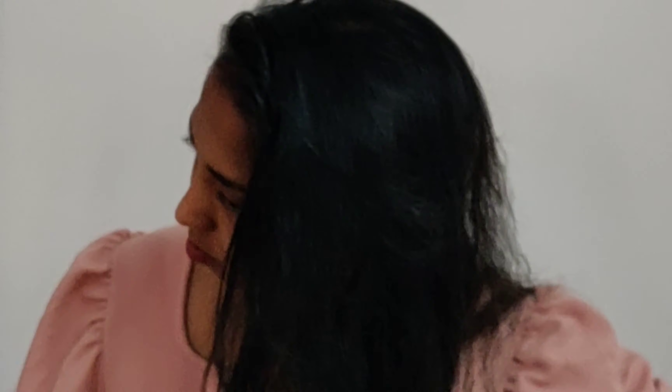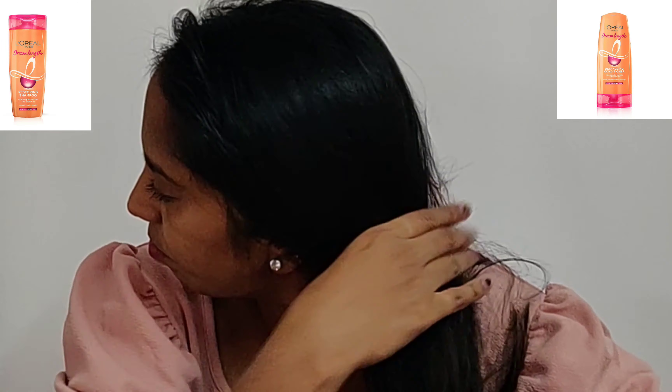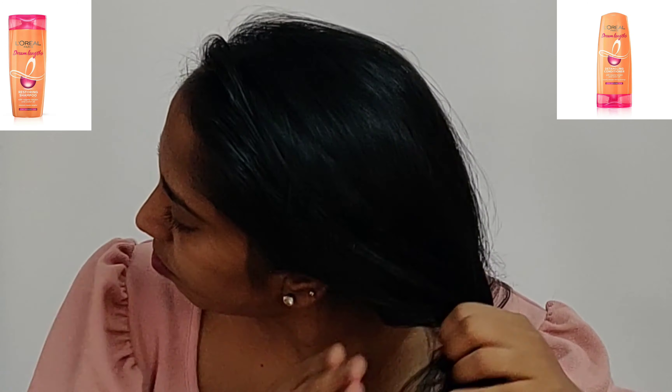This works best when used with other products from the Dream Hair Length range, like the Dream Hair Length Restoring Shampoo and Detangling Conditioner.